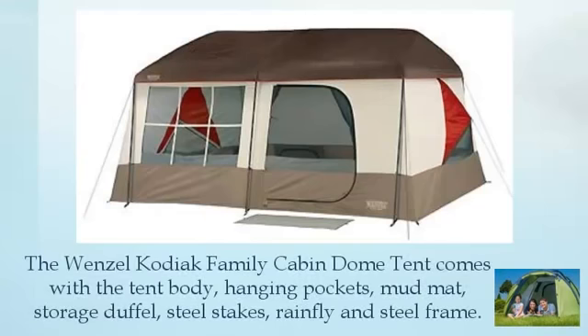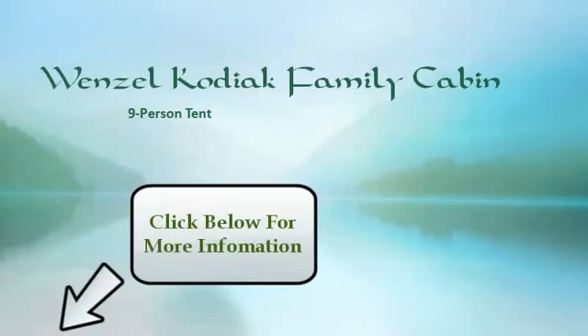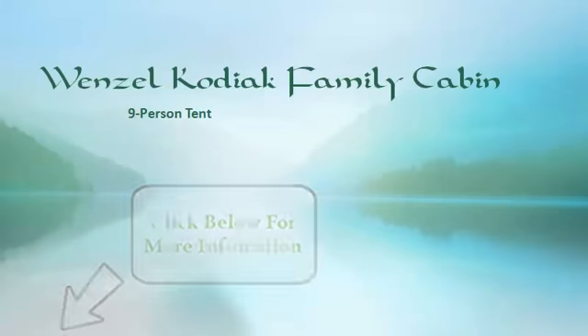The Wenzel Kodiak Family Cabin Dome Tent comes with the tent body, hanging pockets, mud mat, storage duffel, steel stakes, rain fly, and steel frame.